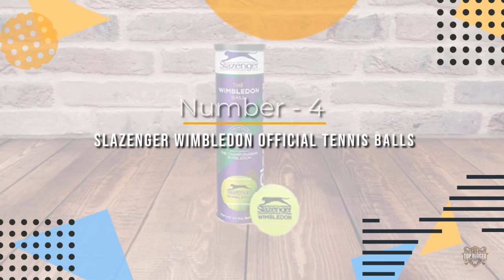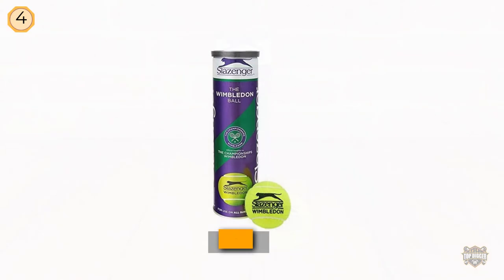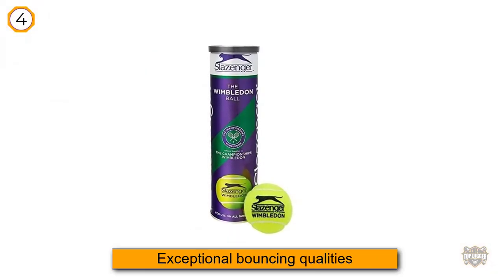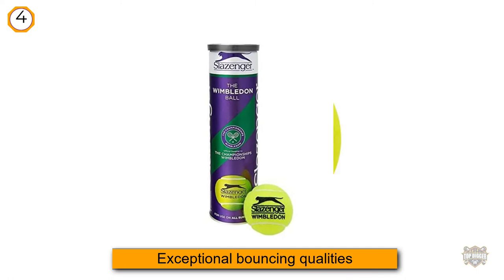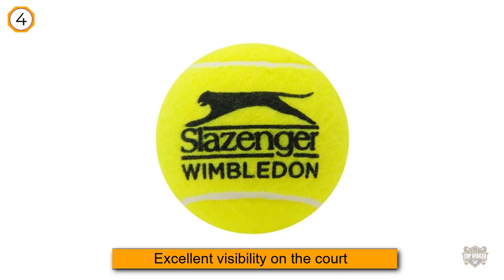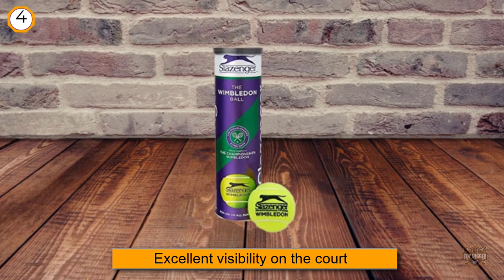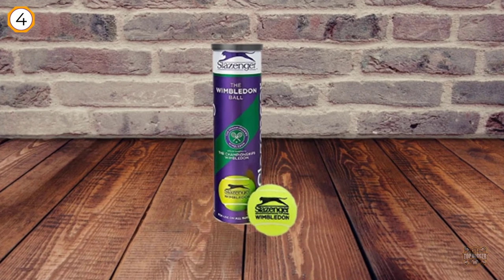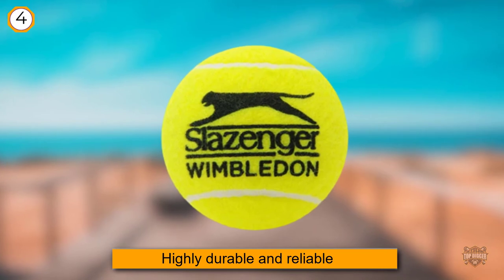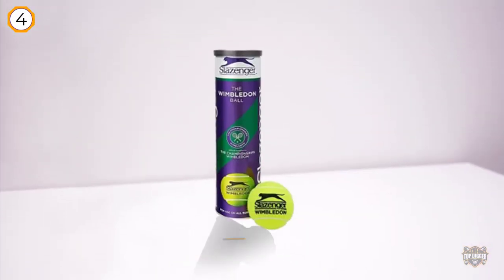Number 4: Slazinger Wimbledon Official Tennis Balls. Out of many tennis ball cans we researched, Slazinger really amazed us with its exceptional bouncing qualities and excellent visibility on the court. Even though its felt isn't extraordinary, we found this pack highly durable and reliable. They feel similar to Penn balls and offer solid playability. Though these balls may not be used at a tournament level, for indoor, outdoor, and recreational play, they are a perfect match.